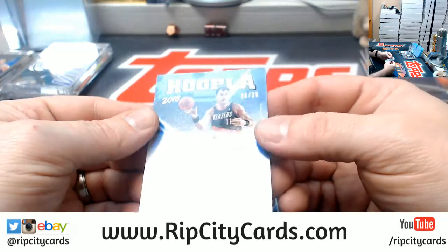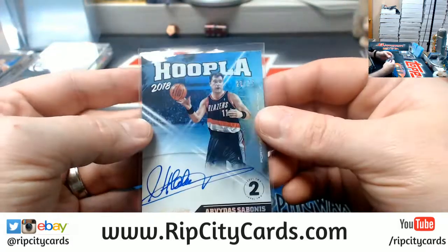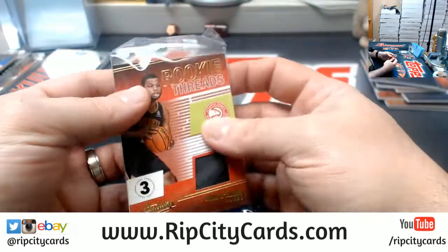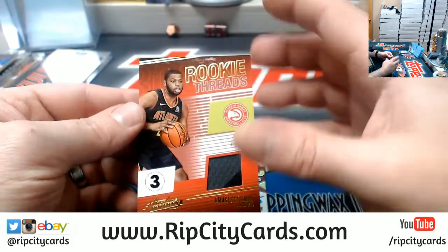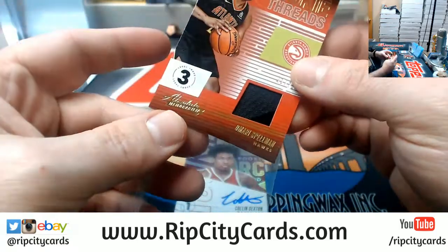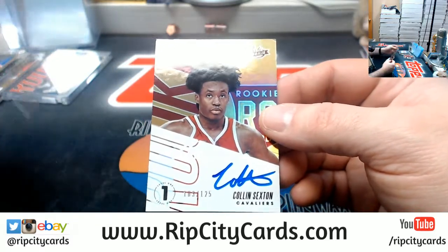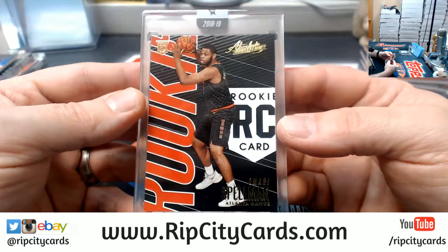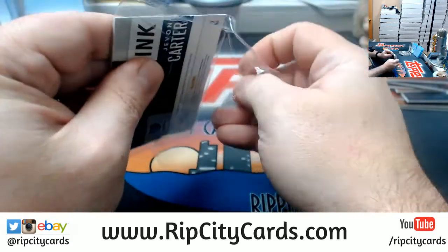A Hoopla 20 out of 25 for the Trail Blazers — there's a Sabonis on-card auto. And a De'Aaron Fox for the Kings. We'll start off with an Amari Spellman to 75, two-color level three. And a Collin Sexton Cavaliers to 125, long card level one rookie auto. And Amari Spellman Hawks encased.